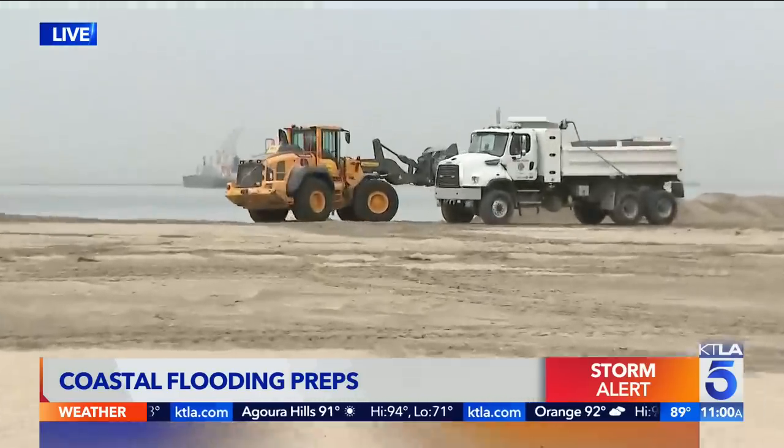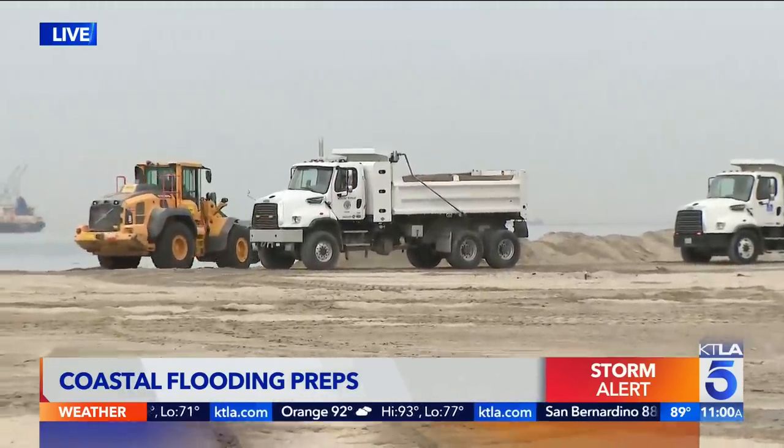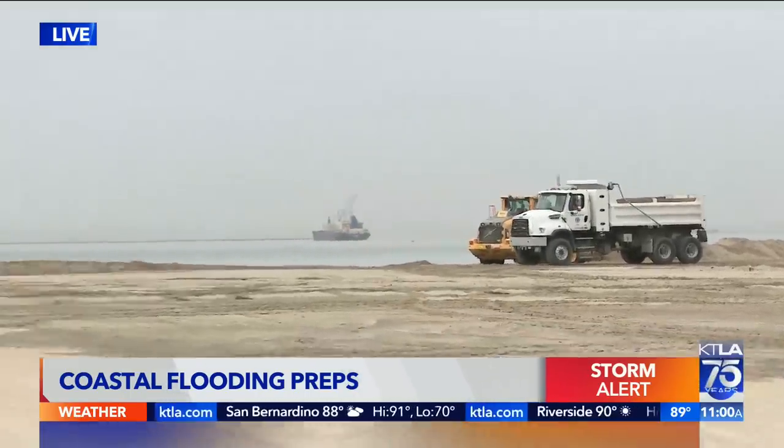Take a look — you can see some of those big trucks out there on the beach. They're on the berm there. They've been fortifying this berm.